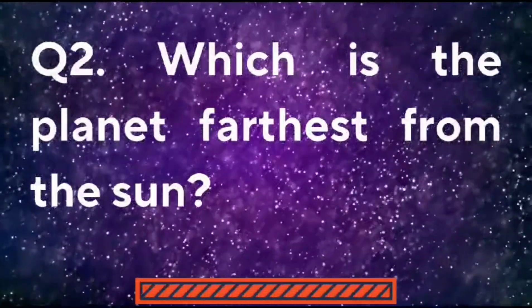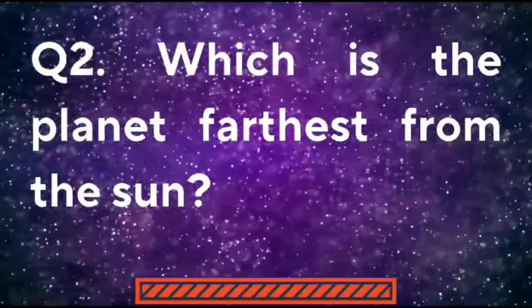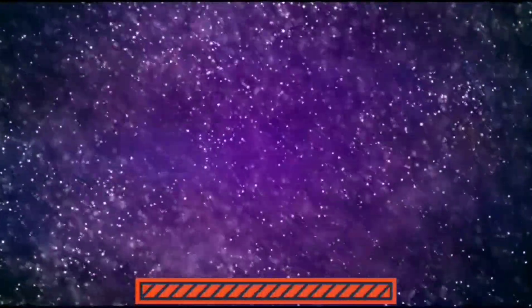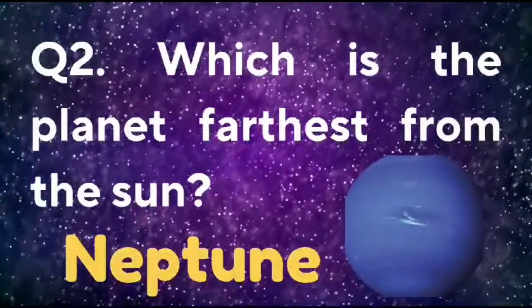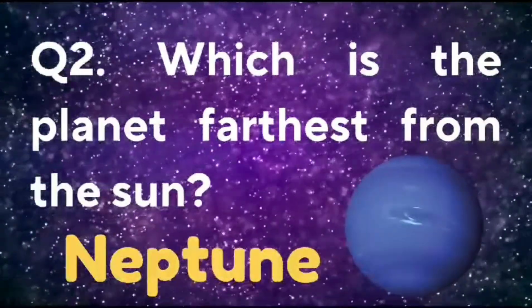Which is the planet farthest from the sun? The planet farthest from the sun is Neptune.